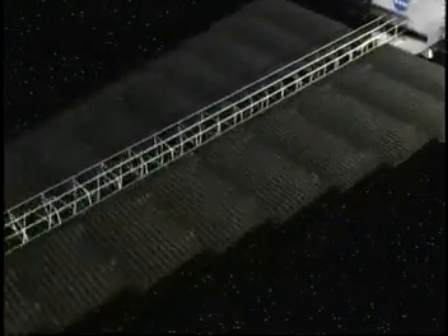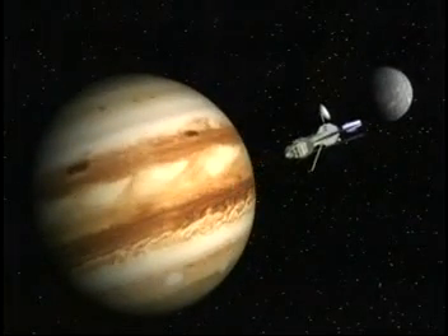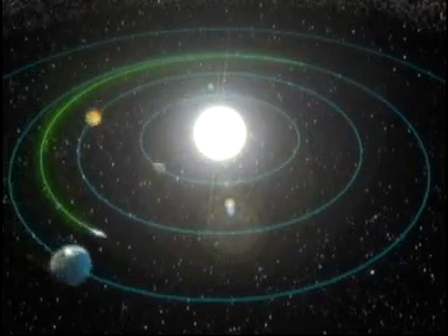NASA is working on a new way of powering space vehicles that will enable us to send more complex spacecraft to Mars, Jupiter and beyond, and may even shorten the travel time.